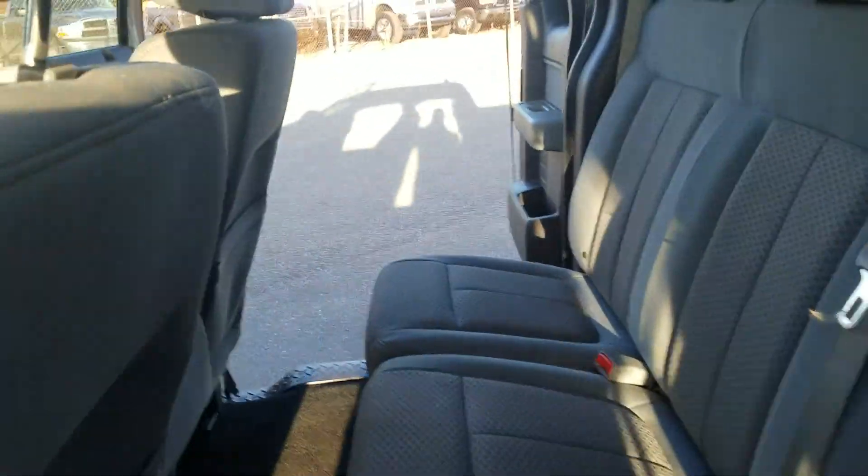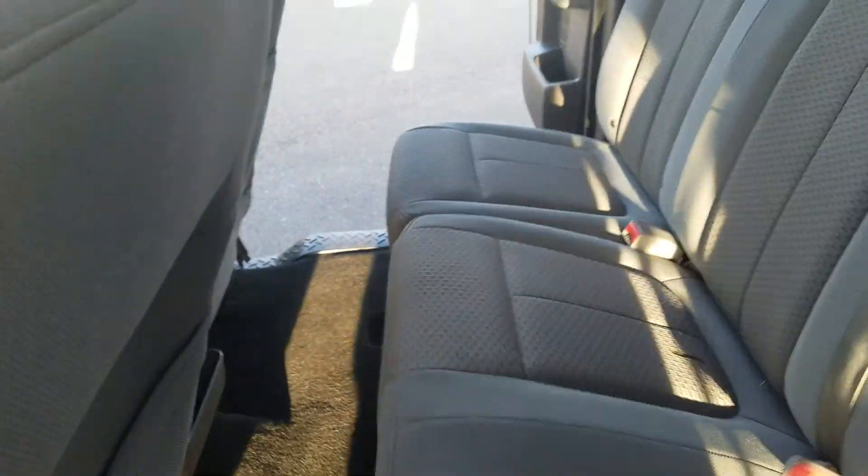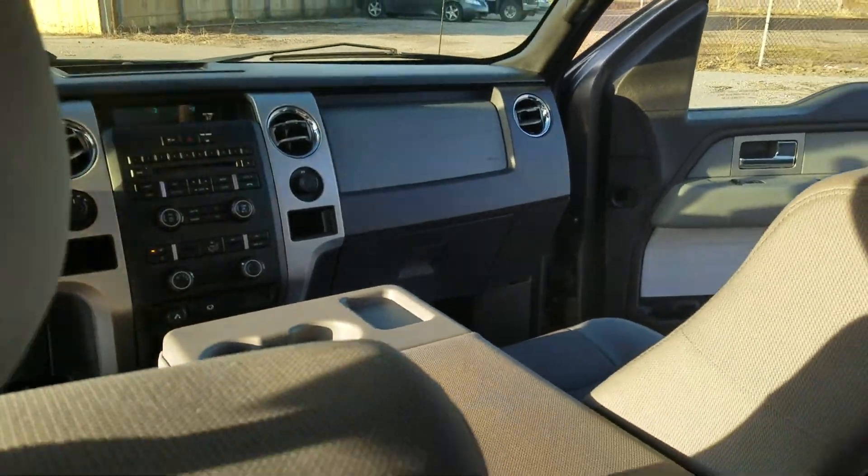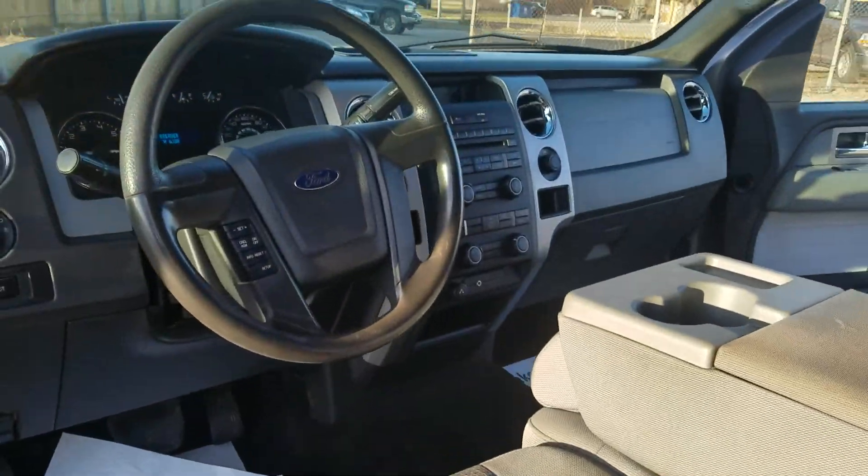Back seats are real clean, folds up super easy. You've got remote start on this, cruise control, AC.